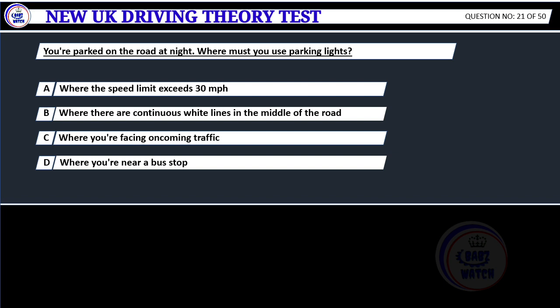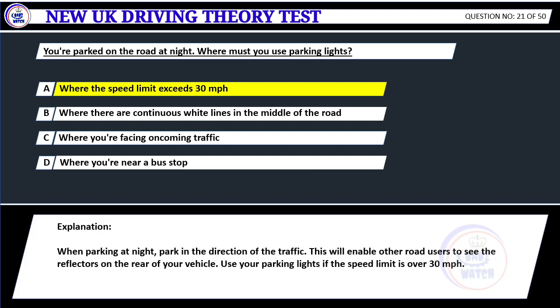You're parked on the road at night. Where must you use parking lights? A. Where the speed limit exceeds 30 miles per hour. B. Where there are continuous white lines in the middle of the road. C. Where you're facing oncoming traffic. D. Where you're near a bus stop. Correct answer A: Where the speed limit exceeds 30 miles per hour. When parking at night, park in the direction of the traffic. This will enable other road users to see the reflectors on the rear of your vehicle. Use your parking lights if the speed limit is over 30 miles per hour.